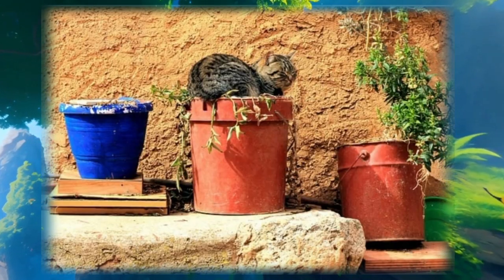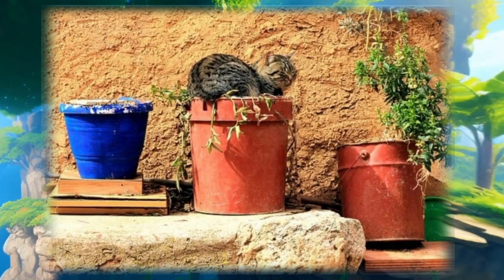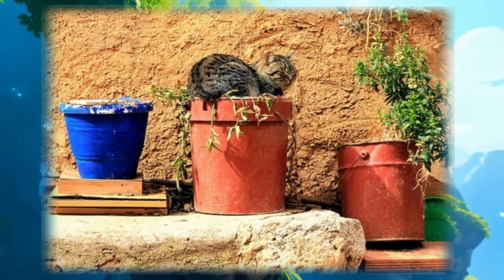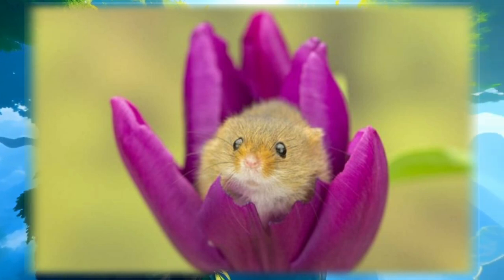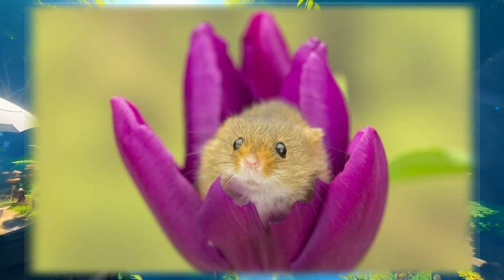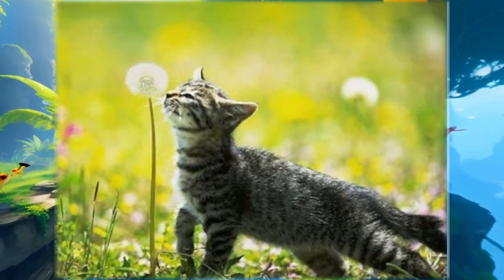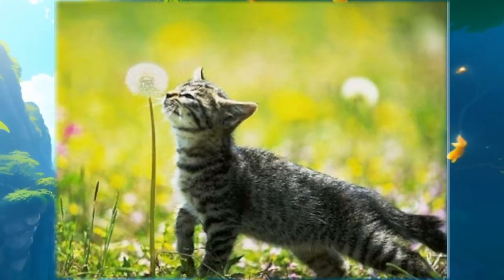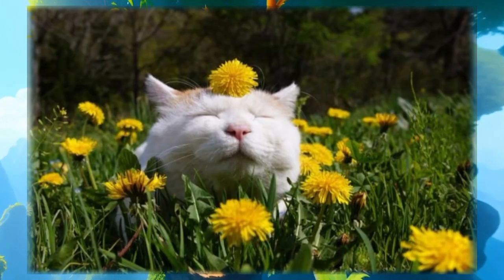I can't wait to sit in the sun like this. Two cute eyes are watching us from inside. Let it be spring — oh yes, finally spring!